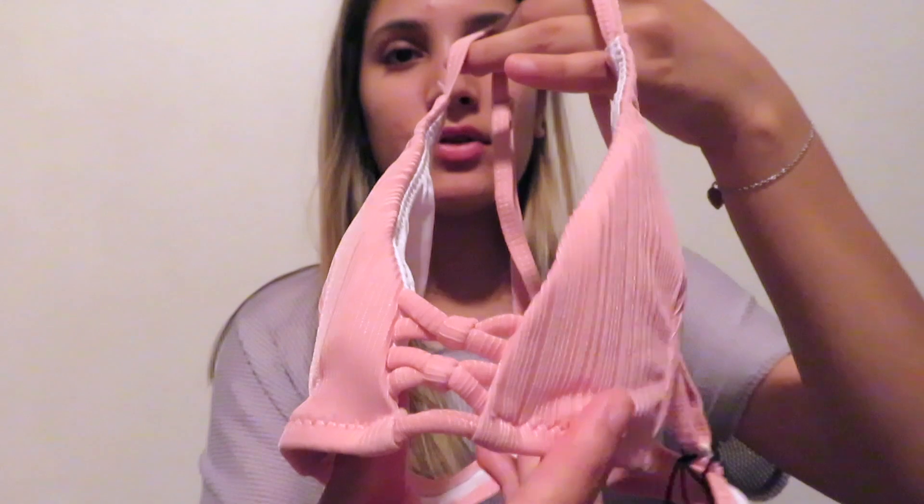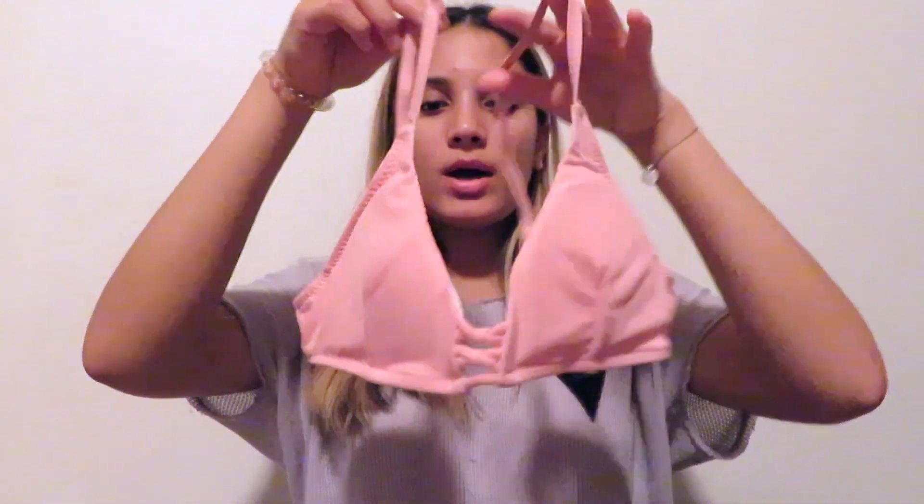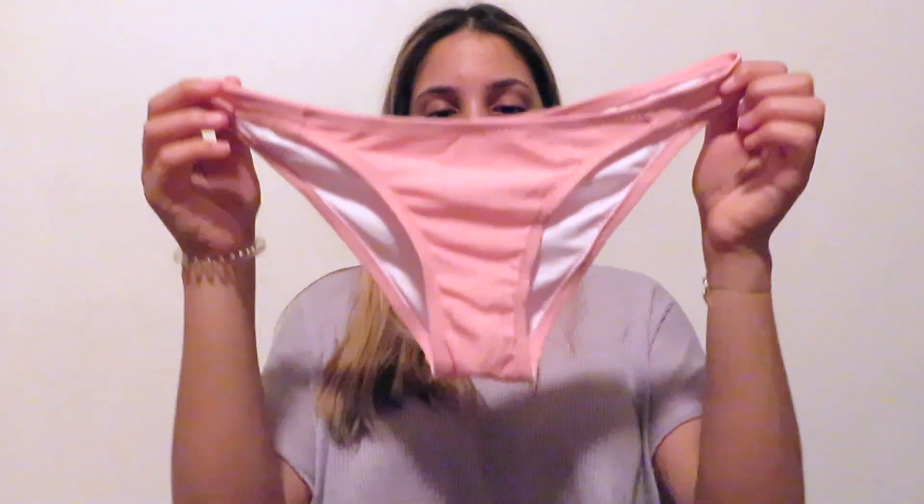The next one is this nice pink ribbed bikini — super cute. It has a cute little crisscross detail in the front and a clip-on back with adjustable straps. It's another triangle style and has little pads inside — not push-up, just supportive, which is nice. The bottoms are also pink with a thinner strap on the edge and are more full coverage. All these colors are going to look so nice with a tan on vacation.